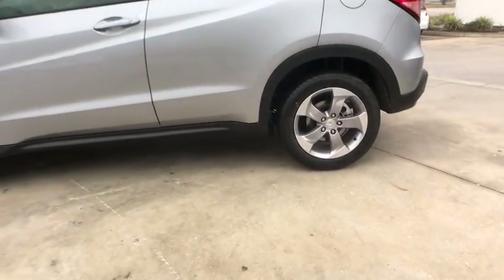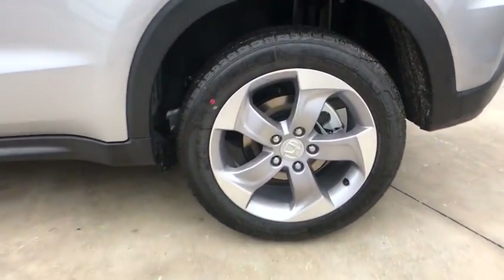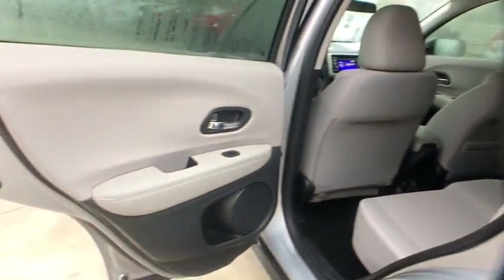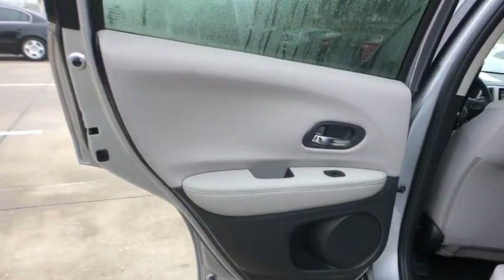CD player, security system, brake assist, tachometer, panic alarm, remote keyless entry, driver vanity mirror, cloth seat trim, rear window wiper, front reading lamp.